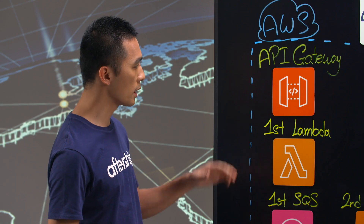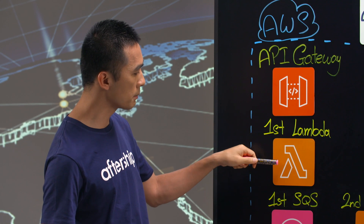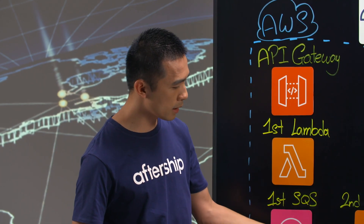What we do is actually split into two components. The first part consists of an API gateway, a first Lambda, and a first SQS. The second component is a second Lambda with a second SQS.